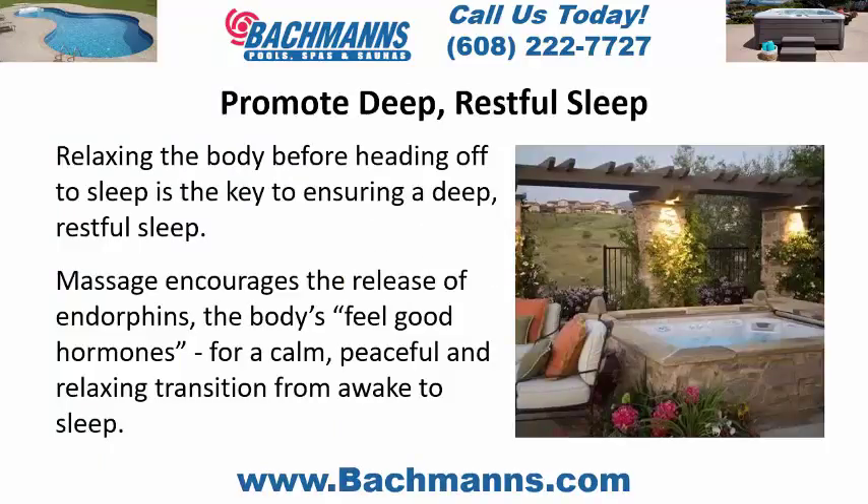Promote deep, restful sleep. Relaxing the body before heading off to sleep is the key to ensuring a deep, restful sleep. Massage encourages the release of endorphins, the body's feel-good hormones, for a calm, peaceful, and relaxing transition from awake to sleep.